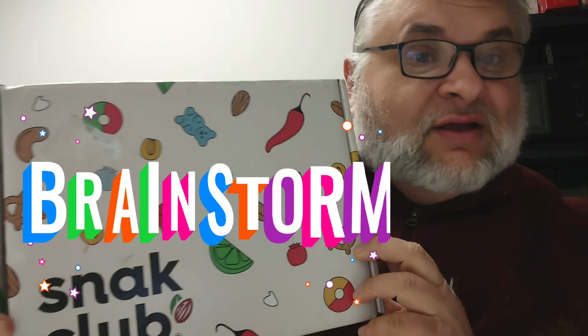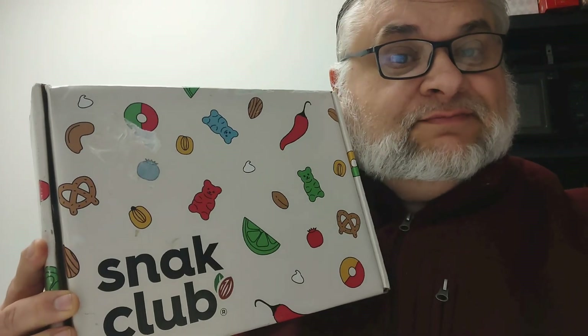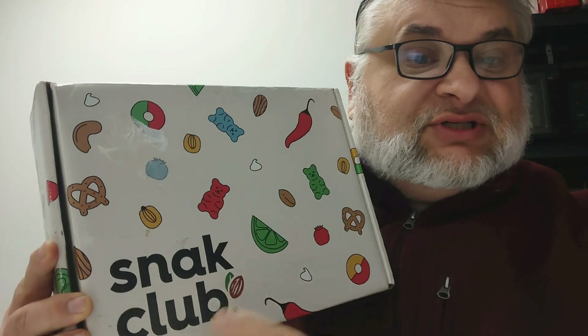Hi folks, Brace is back with the unboxing attack. We haven't done an unboxing in a while. This is a box from Snack Club. They saw a video short that I did, and this is like my first unsolicited box that some company sent me to try out. I have no idea what's in the box.